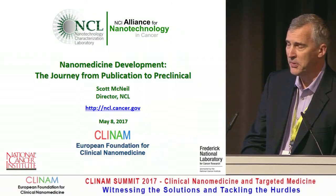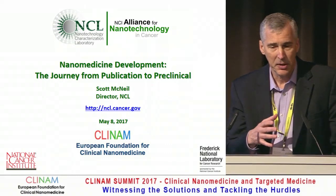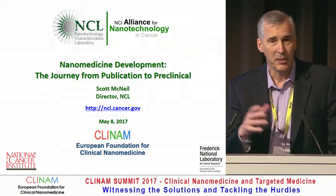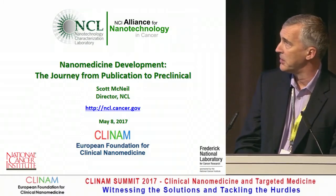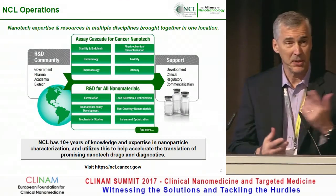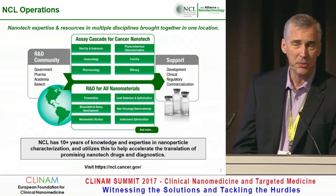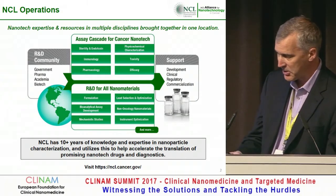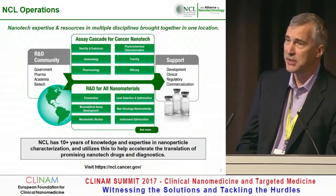I've been asked to give an overview of some of the things that we're seeing at NCL, especially with respect to trends going from proof of concept up into clinical translation and filing of the IND. For those not familiar with NCL, I invite you to visit our website. What we do is generate data for the investigator in support of their IND filing.